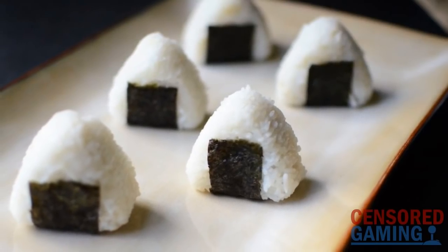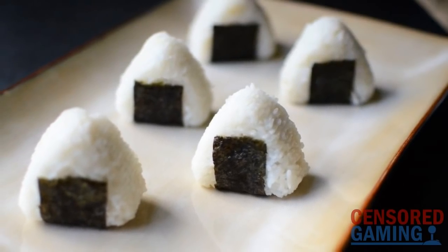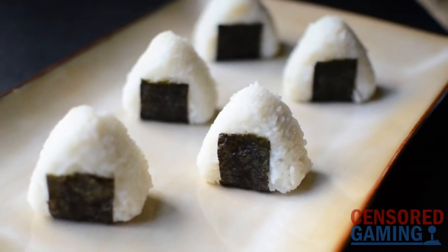Onigiri, or rice balls, are a popular type of Japanese food that I'm sure a lot of you have seen before and maybe have even tried for yourself.